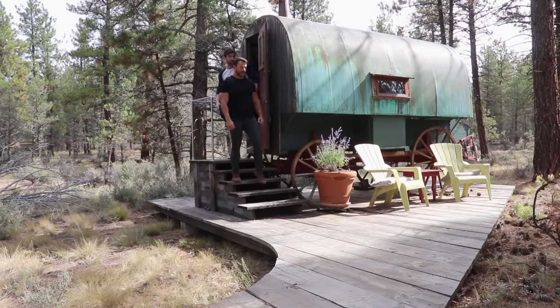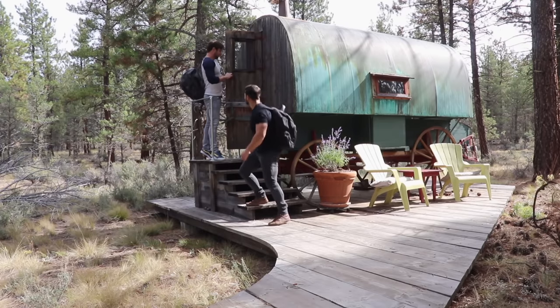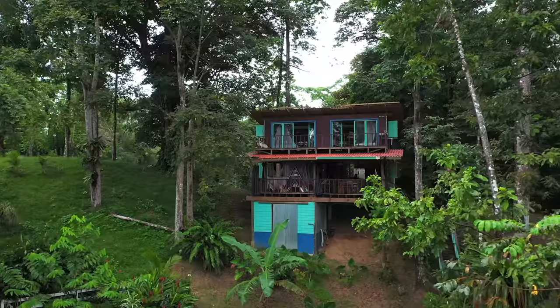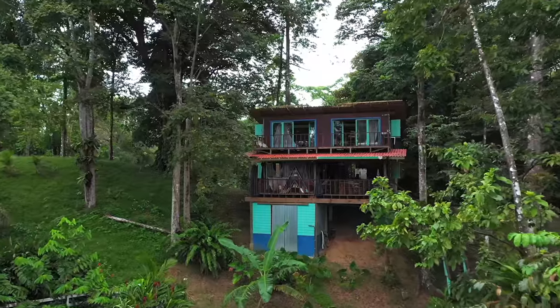If you have been following us for a while now, you probably know that we love staying in unique places, like the one we stayed in Oregon — the sheep wagon — the cabana in Mexico with no walls, and the one that we just recently stayed in that was located on the island in Panama. We've always wanted to stay in a treehouse, but we never really got the chance to do that. But today, we were lucky enough to find one.